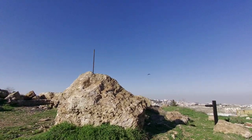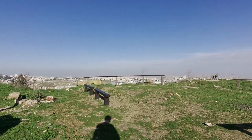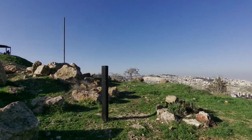Huge boulders up here — didn't expect that. One of the trails — I'm not sure whether it's the Israel National Trail or the Jerusalem Trail, because there are different trail markers. The ones going up there were red and white.